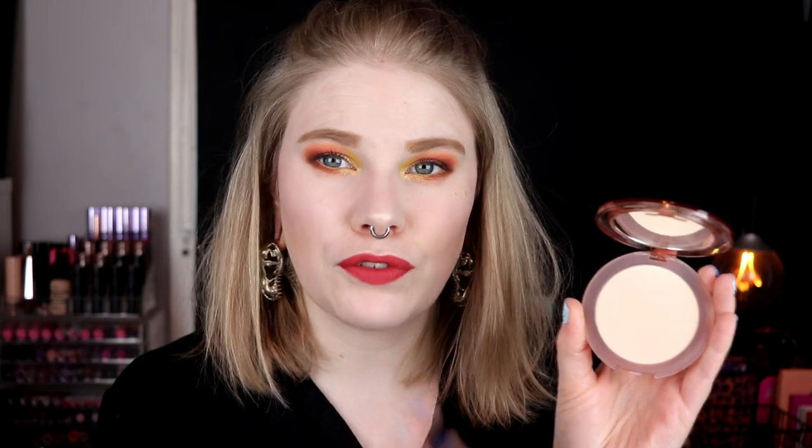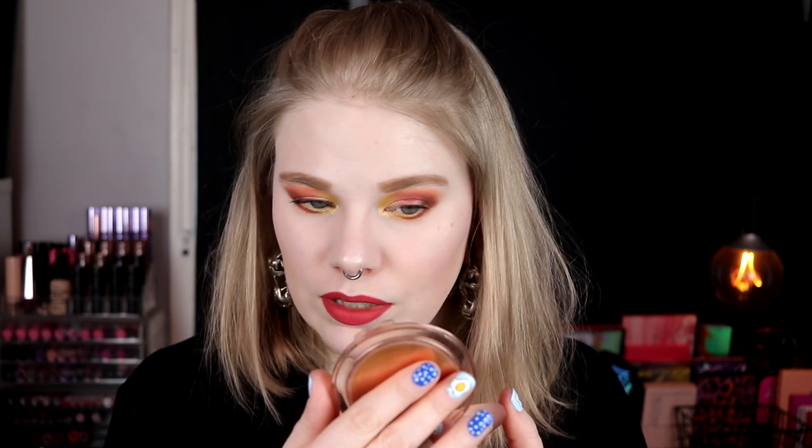Then a powder I've really loved — not only with that NYX foundation but with all other foundations I've tried — is the Nabla Close-Up Smoothing Pressed Powder in Light. I've read so many beauty bloggers who love this. I usually don't love pressed powders because I have dry skin and some matte powders make my skin even drier, but this doesn't. It doesn't feel cakey, my skin looks like skin — it's my new holy grail pressed powder.